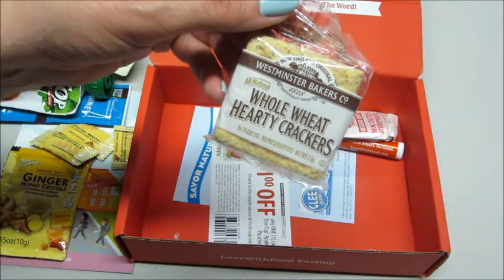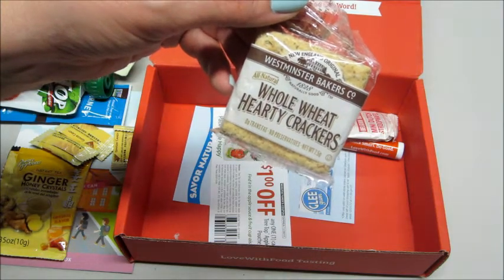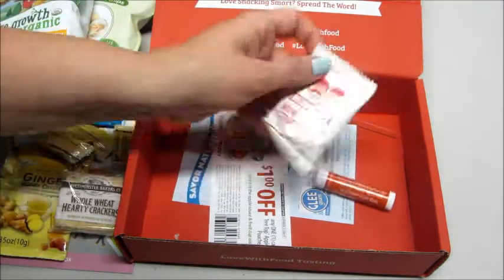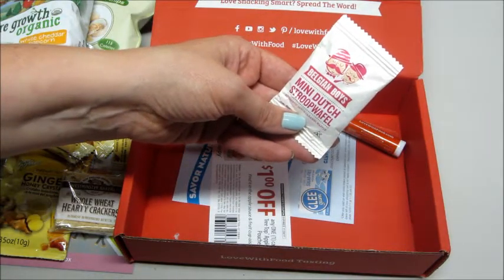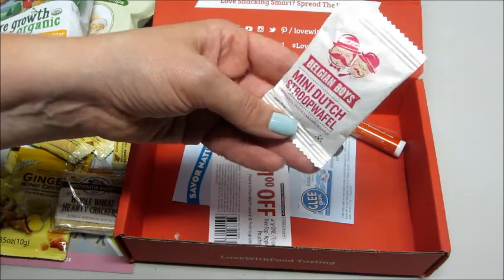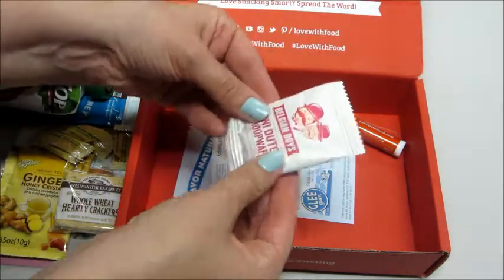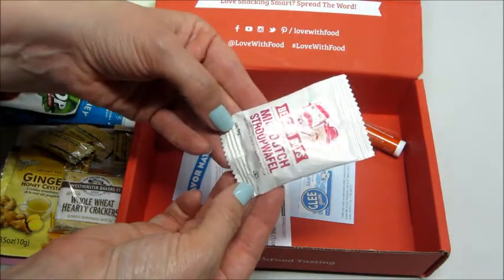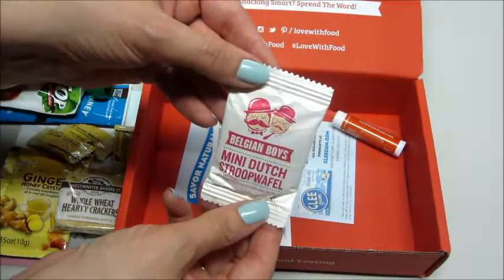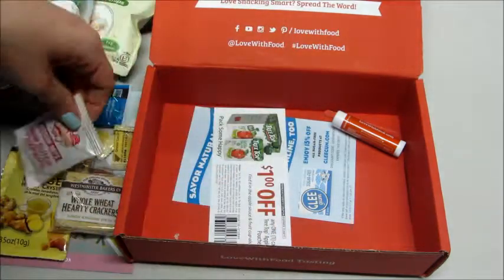We also have whole wheat hearty crackers — no preservatives or trans fats, all natural. Then we have Belgian Boys mini Dutch Stroopwafels. I love these! I didn't know they made mini ones. Normally they're about this big — they're delicious if you've never had them before.